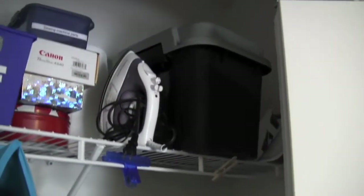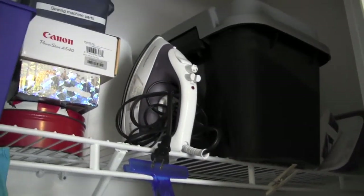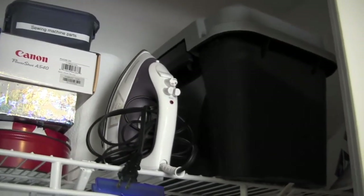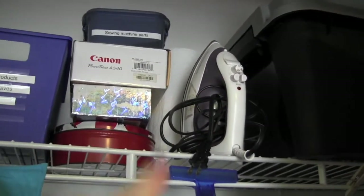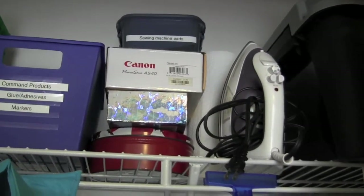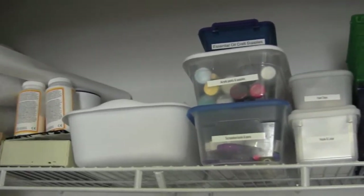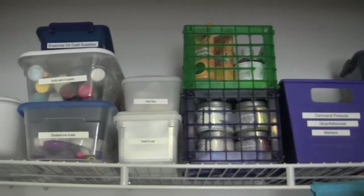I put my tote bags back there and most everything up here is pretty much the same. Those back there are lids for dollar store containers I have around the house that I don't need the lids to. This is a box with cards — birthday cards and Christmas cards and stuff I want to keep, not every card I get but the ones I want to keep. There's my iron, paper towels. I put my sewing machine parts back there. There's a camera, a pencil box, and an empty thing. It stayed pretty much all the same — it was already organized pretty well and labeled and everything.